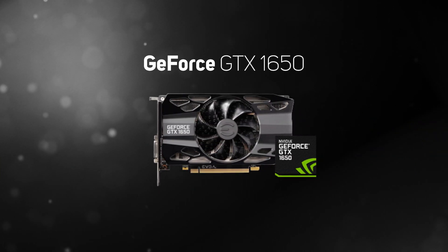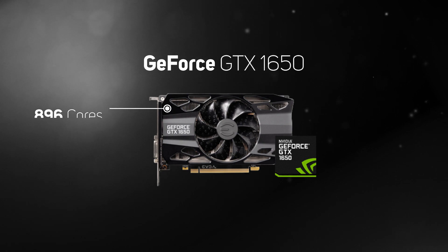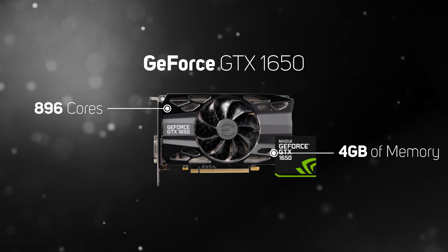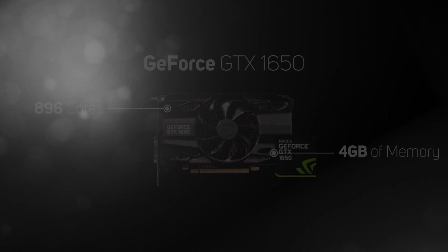The GeForce GTX 1650 is Nvidia's most affordable gaming graphics card. It's based on the same Turing architecture as the RTX 20 series cards, but it doesn't support real-time ray tracing or DLSS. However, it is armed with 896 cores and 4GB of memory, and you end up getting good 1080p performance at an affordable price.